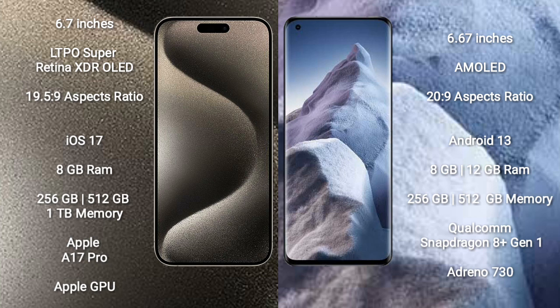Xiaomi Poco F5 Pro comes with 8GB or 12GB RAM and 256GB or 512GB internal storage, powered by the Qualcomm Snapdragon 8 processor with Adreno 730 GPU.